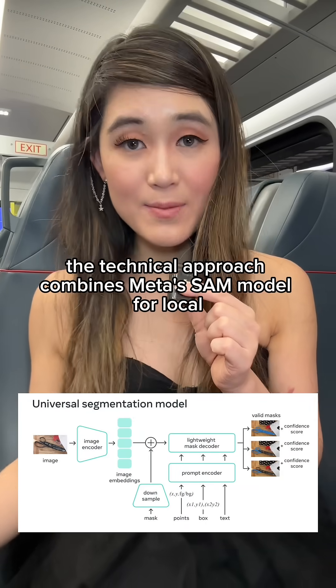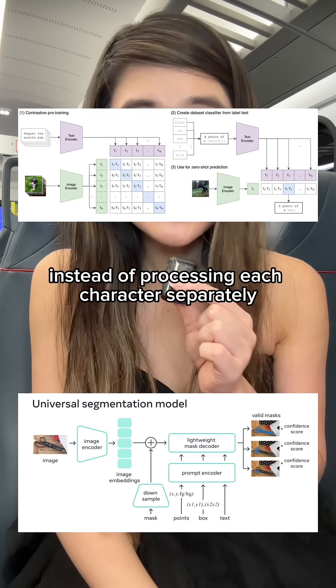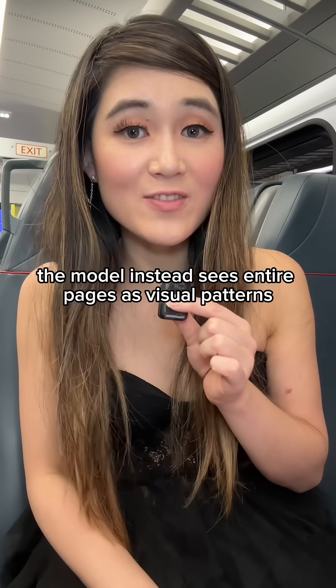The technical approach combines Meta's SAM model for local visual understanding with OpenAI's CLIP for global perception. Instead of processing each character separately as traditional tokenizers do, the model instead sees entire pages as visual patterns.